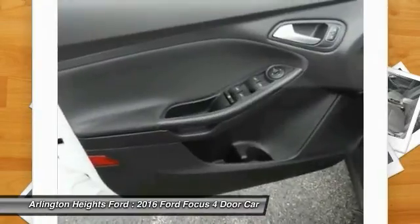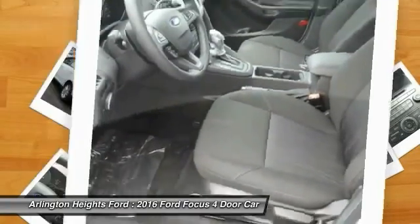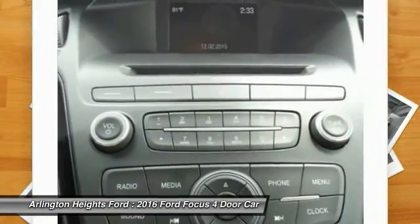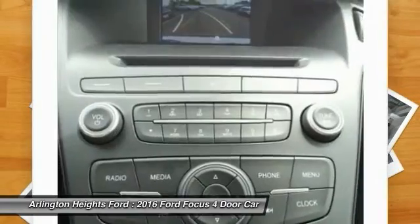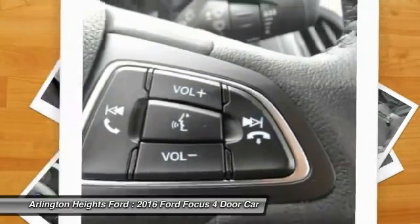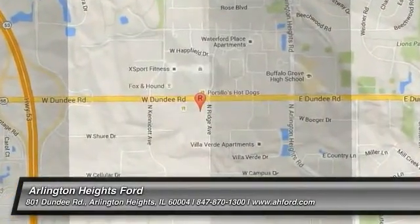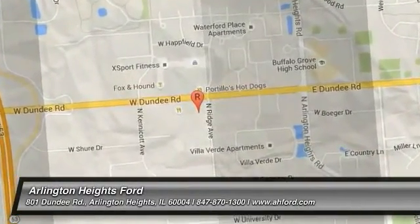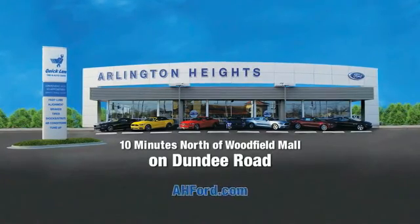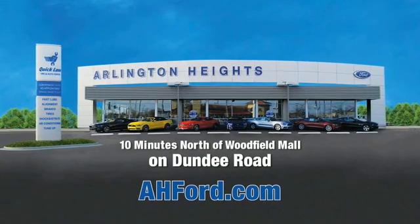If you like it online, you'll love it in your driveway. Take it for a spin today. Arlington Heights Ford, just minutes north of Woodfield Mall on Dundee Road. Visit AHFord.com.